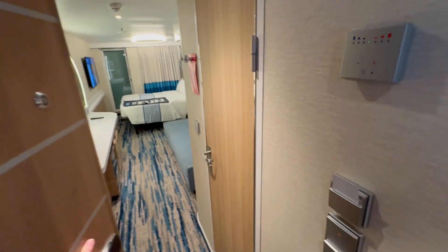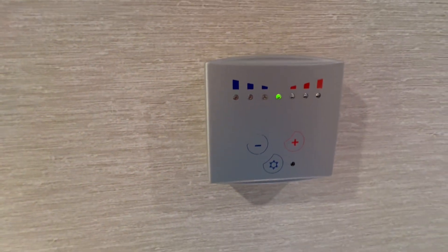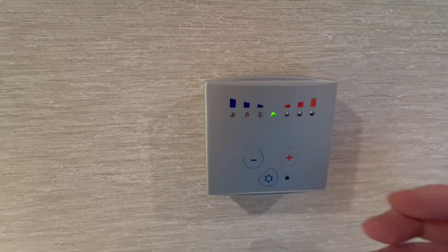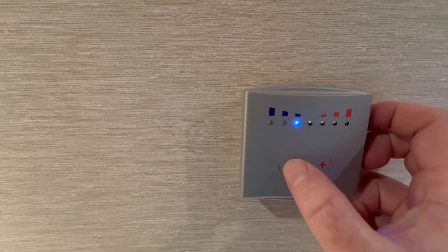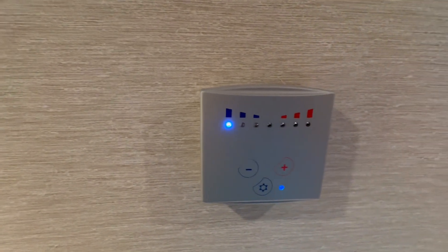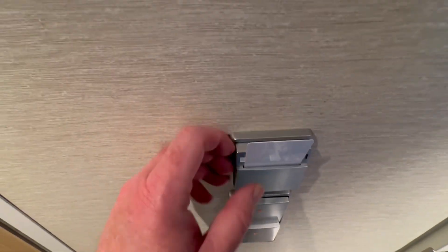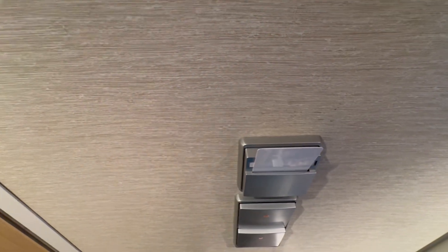So as you come in, you have the air conditioning set up on your right. You want to make sure you hit that button and get it as cold as you can — that's if you like it cold. This little thing here, if you take this out, the lights will eventually go off. So you want to make sure you keep a little card in there.